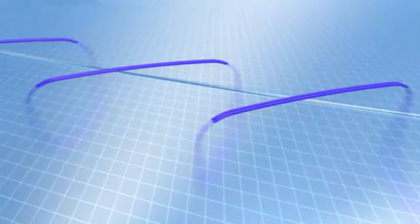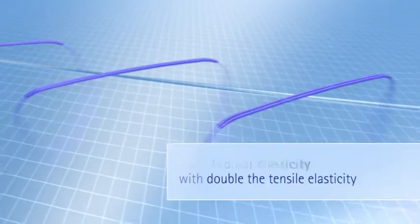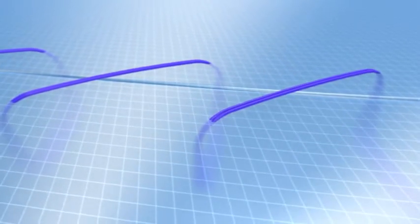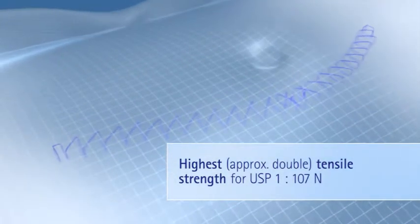The characteristics of this new material are truly outstanding. Under extreme strain, Monomax absorbs the forces without cutting or tearing into the tissue. In contrast to comparable suture materials, Monomax offers significantly more tensile strength.